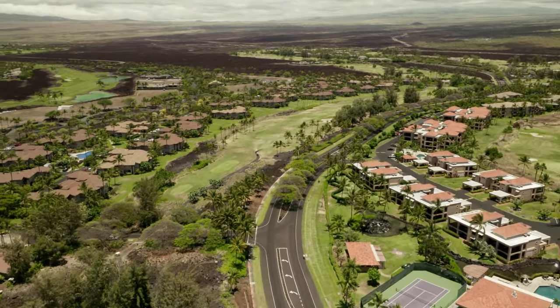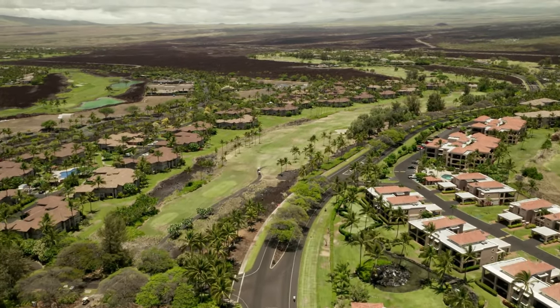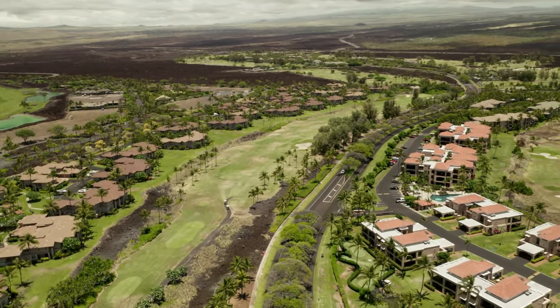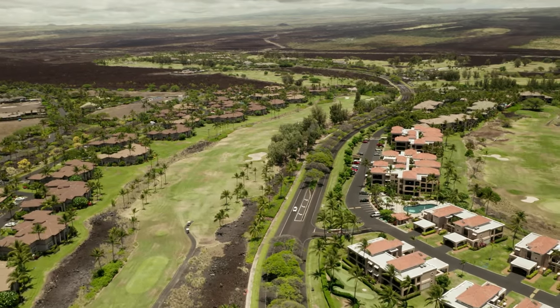To the left is the entrance to Hali'i Kai. It can oftentimes be easy to pass by. Hali'i Kai offers a selection of two and three bedroom vacation rentals, with some of them on the oceanfront.